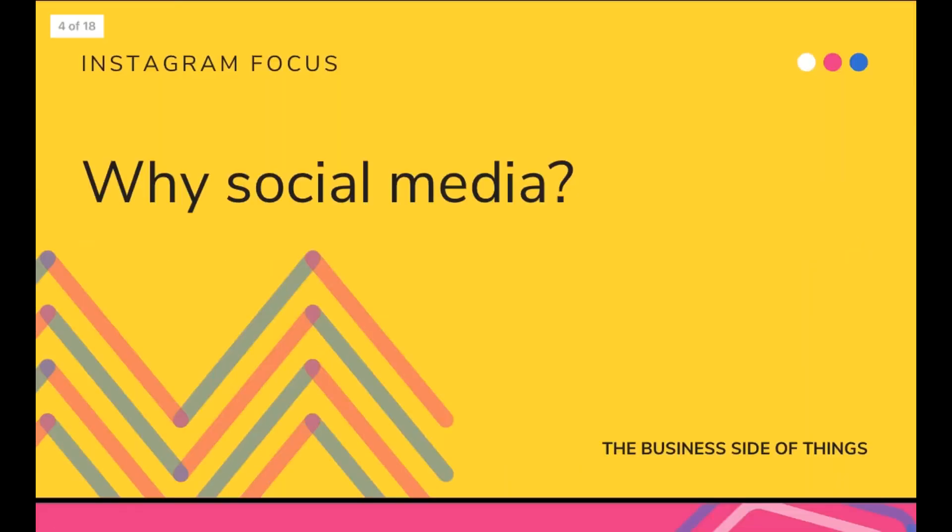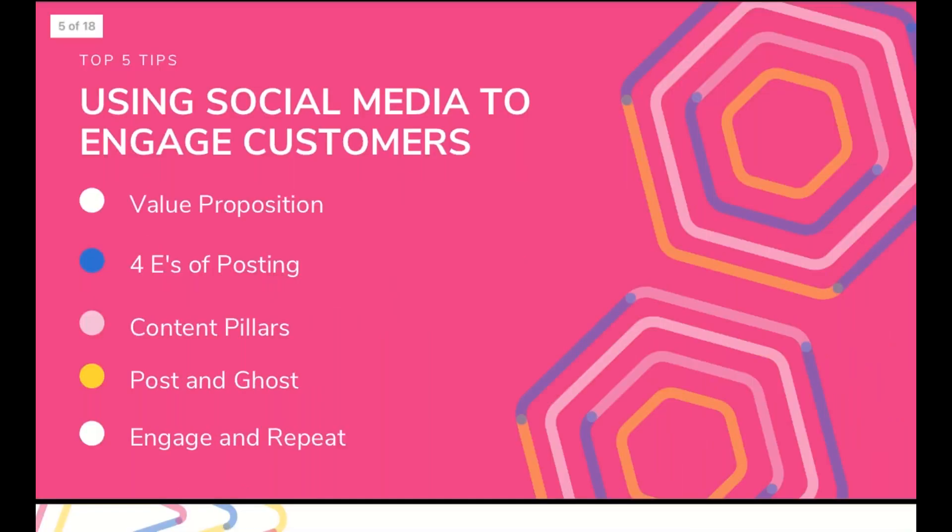That leads me to my first question: why social media? Social media is a big player in marketing these days, if not the biggest player. I'm going to talk about five different ways you can engage different audiences and tap into different demographics utilizing the features offered on Instagram. While I'll talk about Instagram primarily today, a lot of these methods, tips, and tricks can be applied across all platforms. The five topics are: value proposition, the four E's of a social media post, content pillars, posting and ghosting, and engaging and repeat.